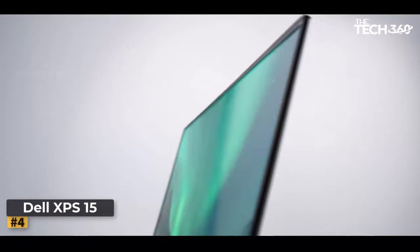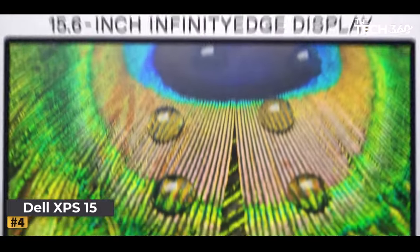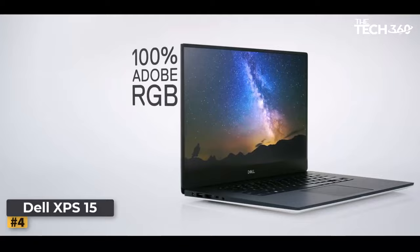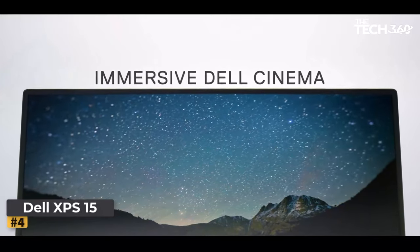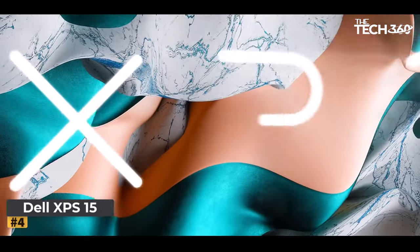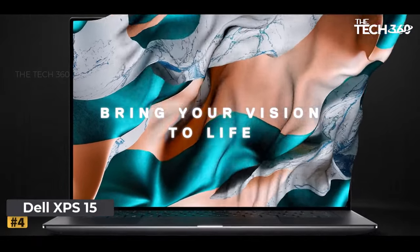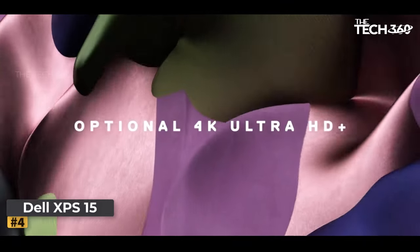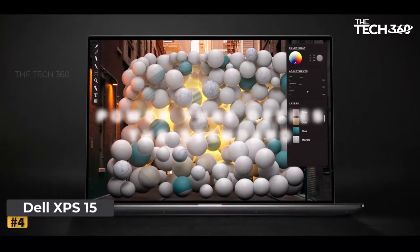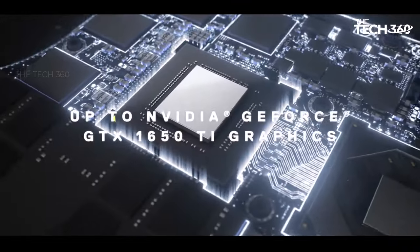Number four: Dell XPS 15. Unlock the next level of productivity with the Dell XPS 15 9510, a cutting-edge powerhouse designed to meet the demands of modern professionals. Powered by the 11th generation Intel Core i7-11800H processor featuring eight cores and up to 4.6 GHz turbo boost, the XPS 15 9510 delivers unparalleled performance for even the most demanding tasks.